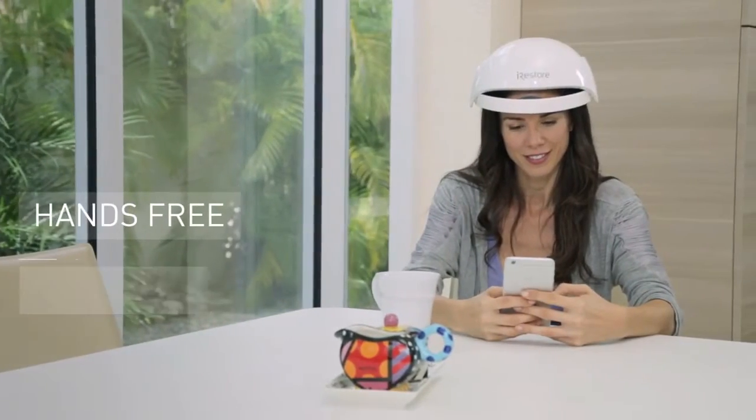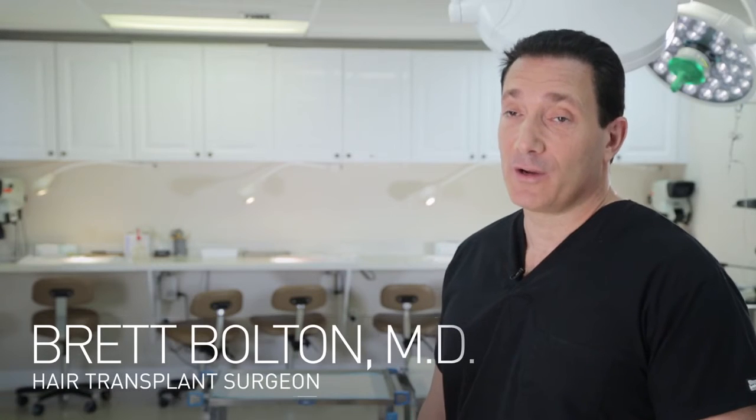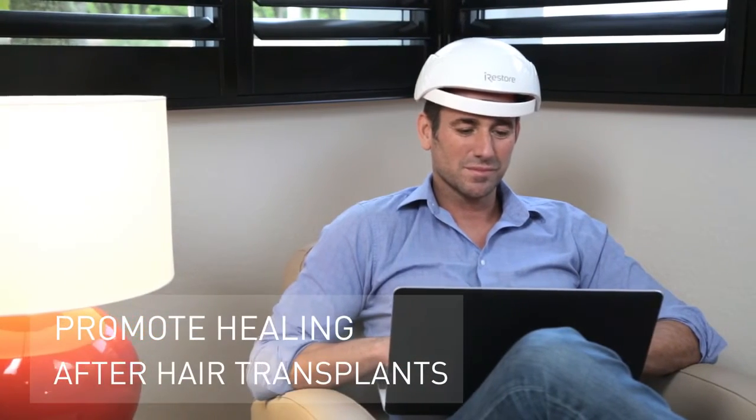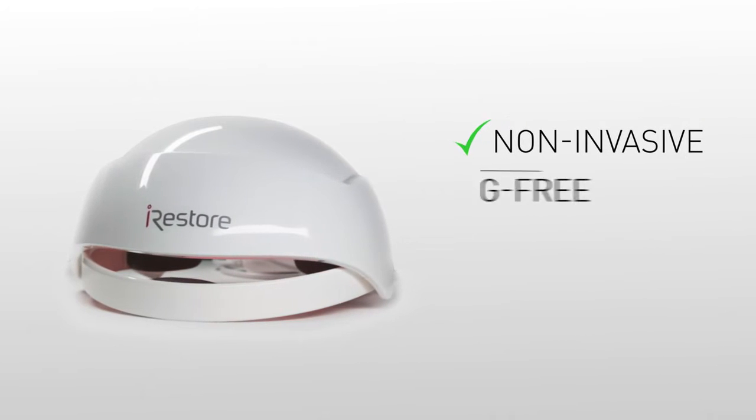iRestore is a hands-free device that provides full scalp coverage and allows you to go about your day uninterrupted. I would recommend the FDA-cleared iRestore to my patients to help prevent future hair loss. It also works terrific to help promote healing after the hair transplant procedure.